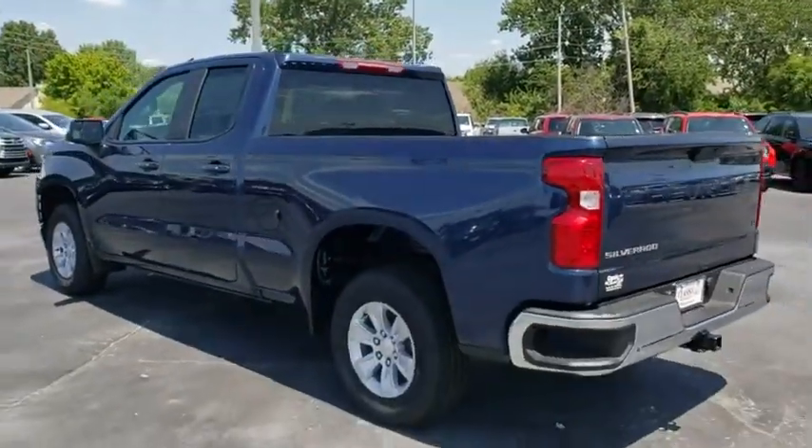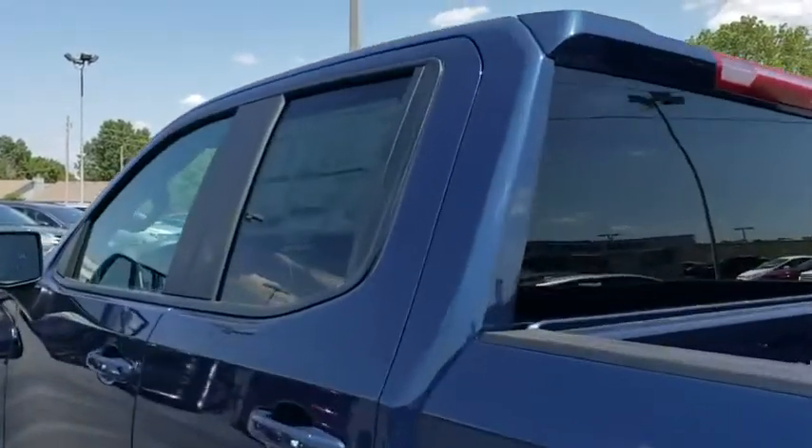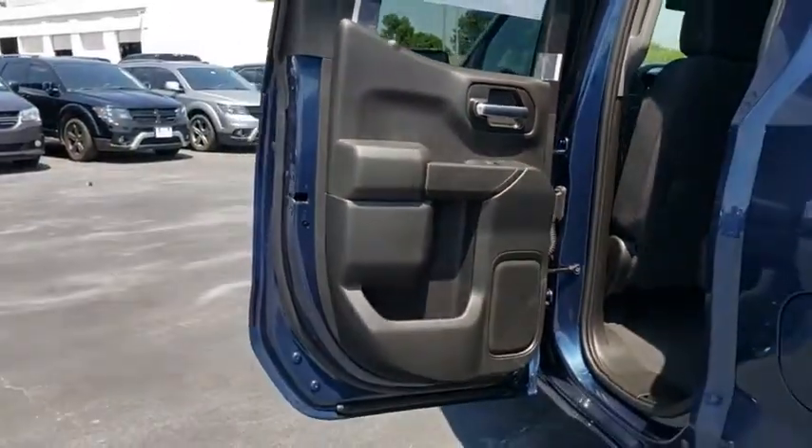Aluminum wheels, floor mats, cruise control, AM-FM stereo radio, power windows, heated steering wheel, MP3 player, passenger airbag. Come see the car for yourself.